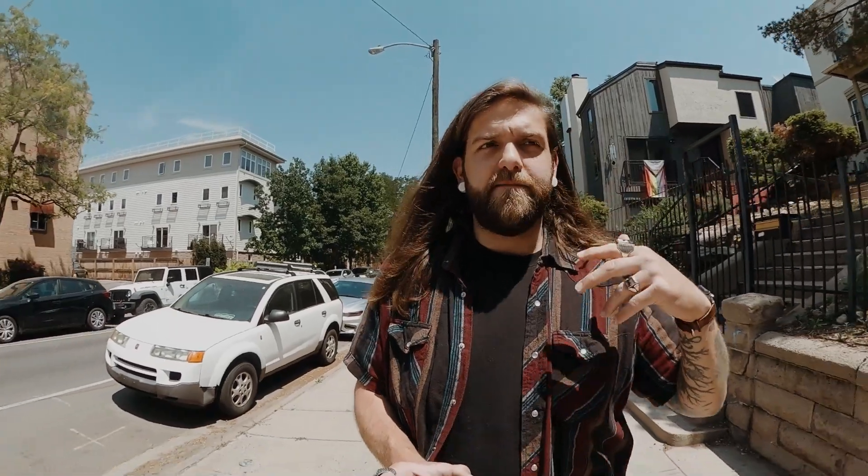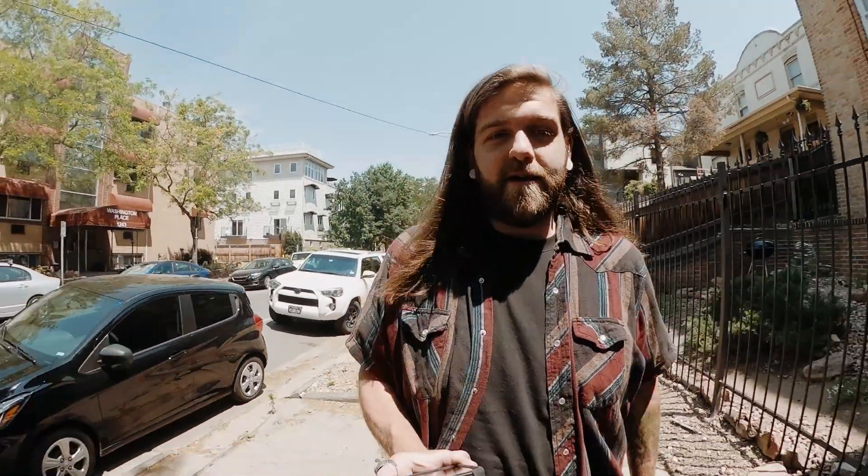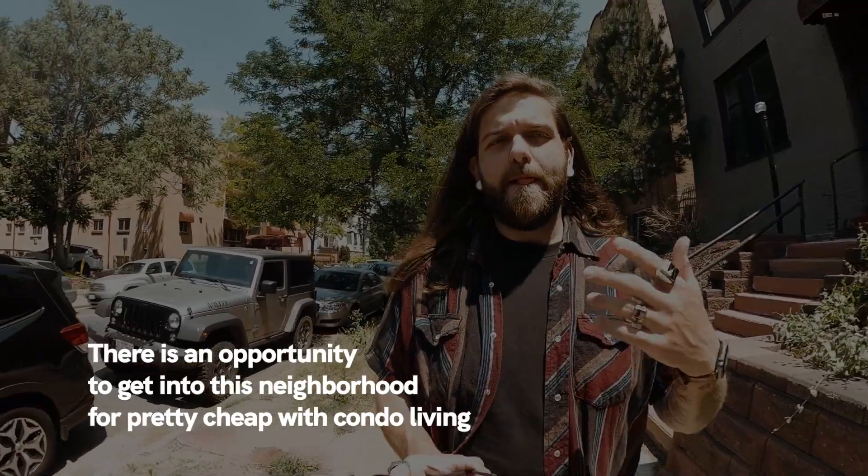The next pro is that it's super close to downtown. Some parts you're going to be able to take a walk into the downtown area. You can bike downtown, and if you're driving, it's a very, very short drive from here to the center of downtown. The last pro I'm going to say is that there is an opportunity to get into Capitol Hill — specifically into Denver, a very convenient, very culturally cool part of Denver — for relatively cheap. But to do that, we're talking a condo, and probably not the nicest condo, but you can own a home here in Capitol Hill for not a crazy amount of money.